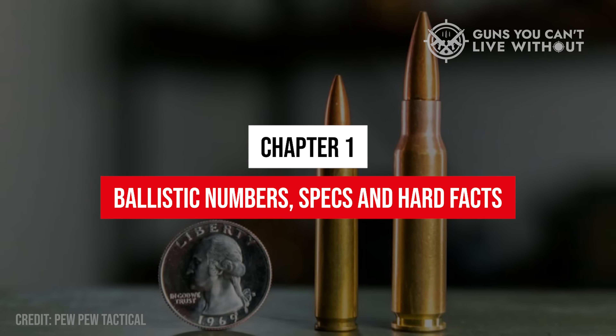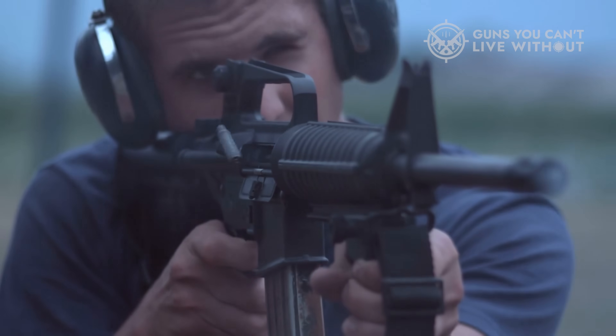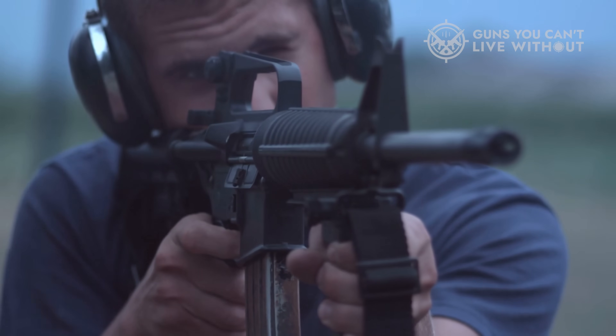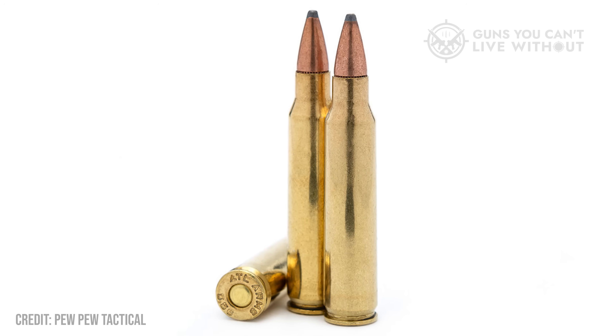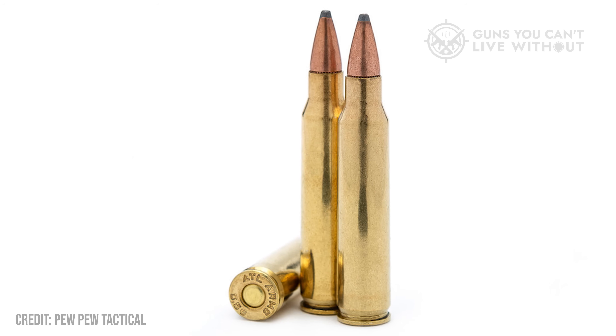Chapter 1: Ballistic Numbers, Specs, and Hard Facts. Let's start with the raw data. The 5.56 NATO fires a .224-inch bullet between 55 and 75 grains, typically screaming past 2,700 feet per second. That insane velocity gives it a laser-flat trajectory and helps it fragment or tumble on impact, creating wounds larger than its size suggests.